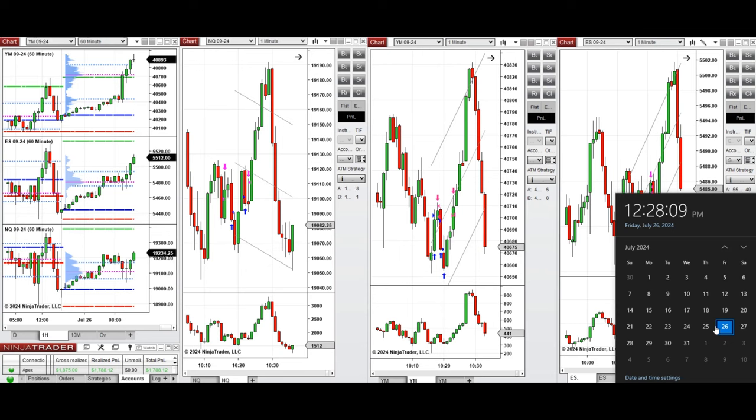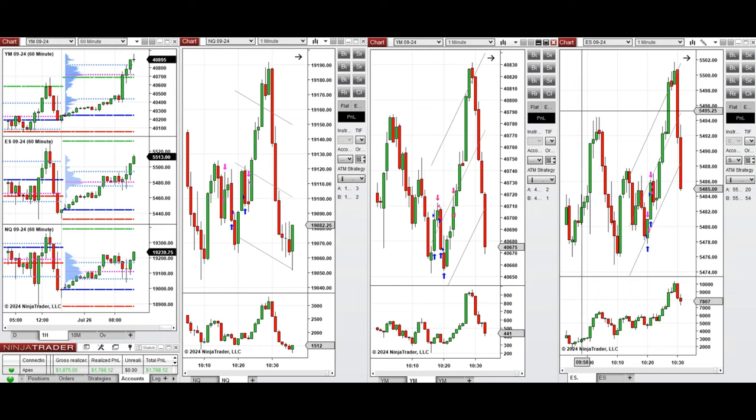Hello all traders. I'd like to share with you the trades that I have taken today on Friday, 26th of July 2024. These trades were taken on Nasdaq, Dow Jones, and S&P 500 futures.